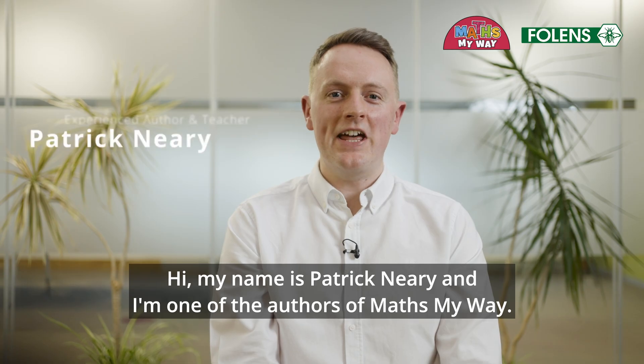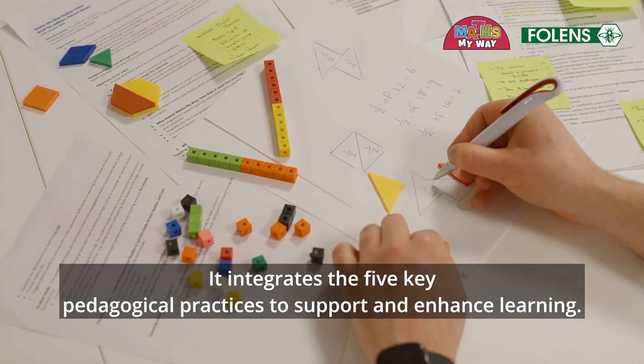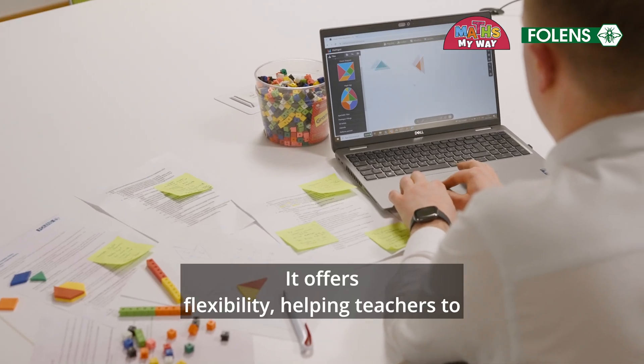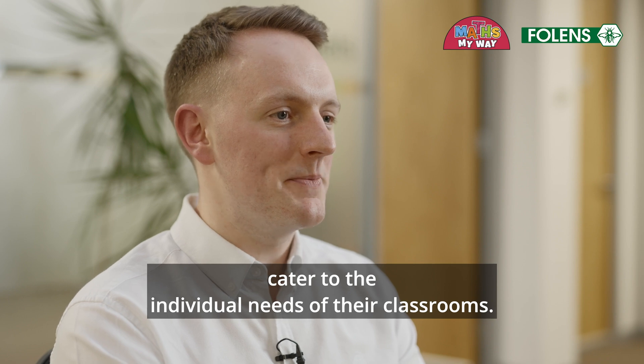Hi, my name is Patrick Neary and I'm one of the authors of Maths My Way. Maths My Way supports teachers in implementing the primary maths curriculum. It integrates the five key pedagogical practices to support enhanced learning. It offers flexibility, helping teachers to cater to the individual needs of their classrooms.